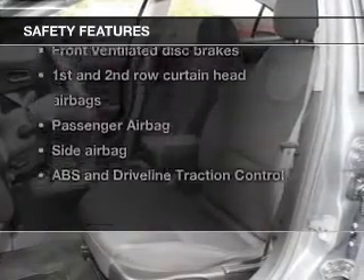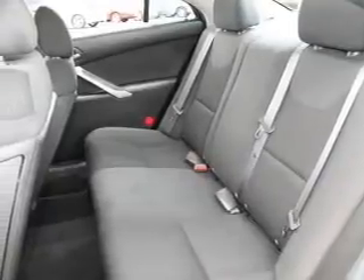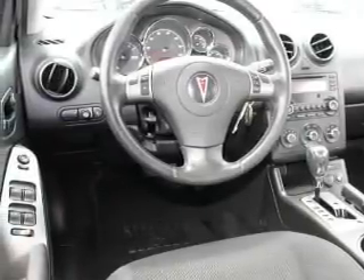And for your peace of mind, the following safety equipment is included: front ventilated disc brakes, curtain head airbags, passenger airbag, side airbag, traction control, daytime running lights, low tire pressure warning.